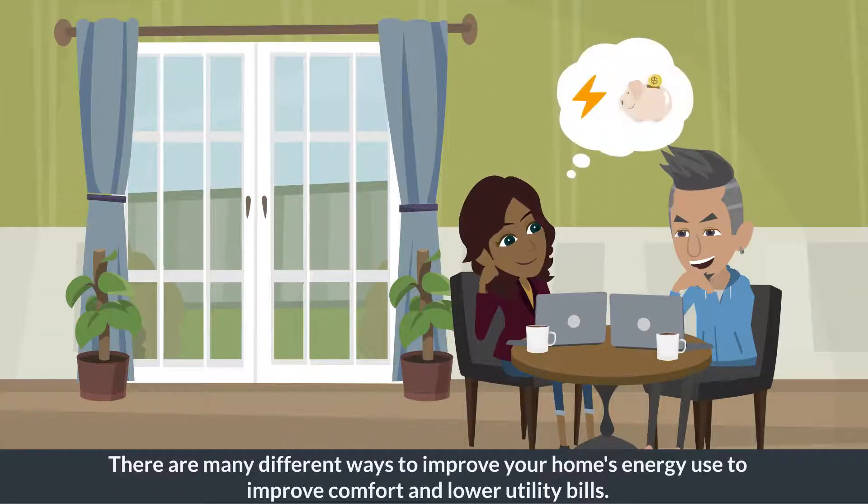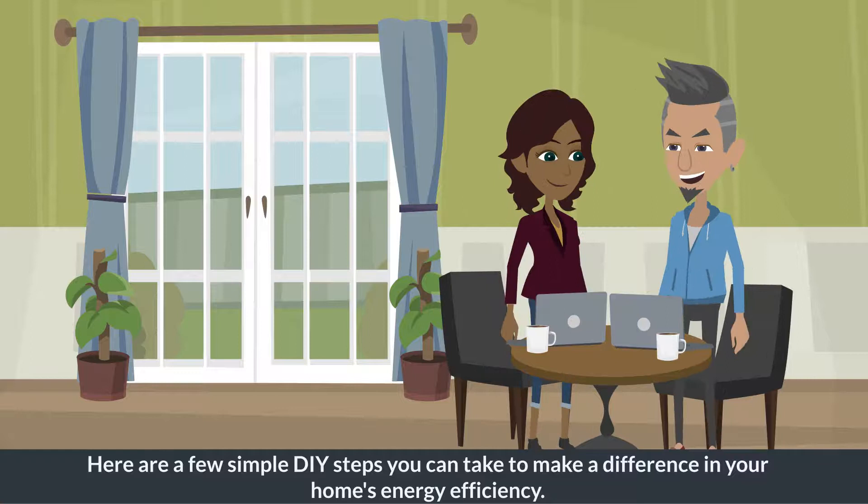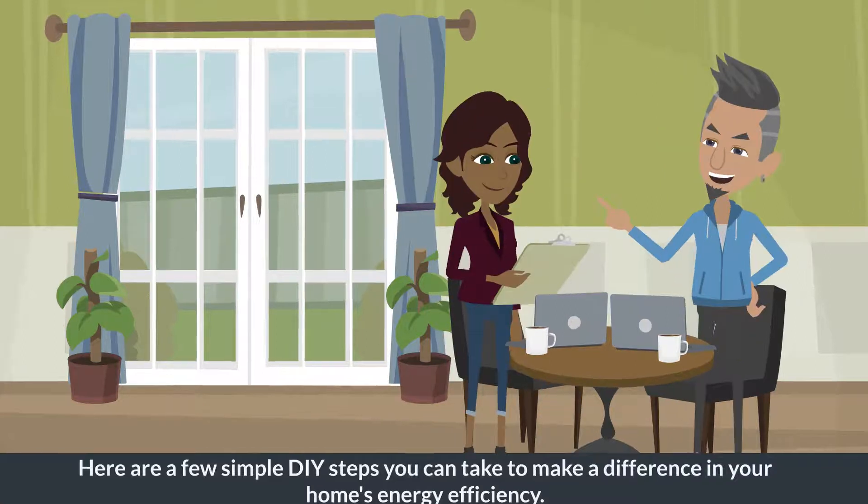There are many different ways to improve your home's energy use to improve comfort and lower utility bills. Here are a few simple DIY steps you can take to make a difference in your home's energy efficiency.